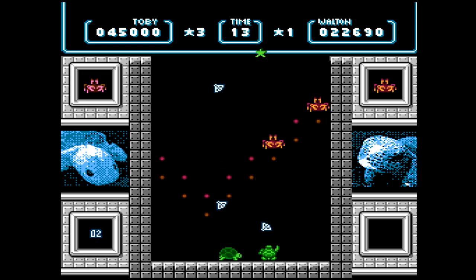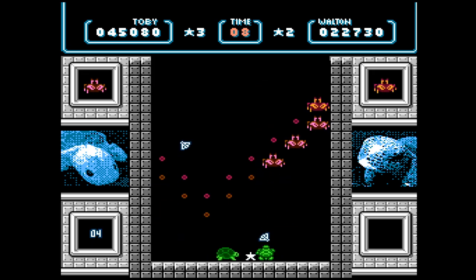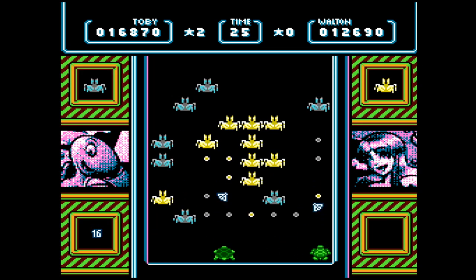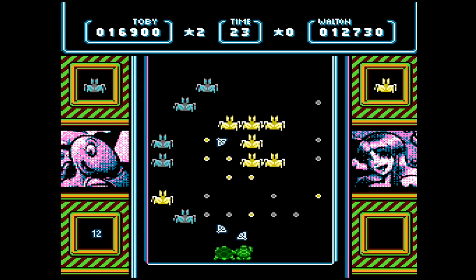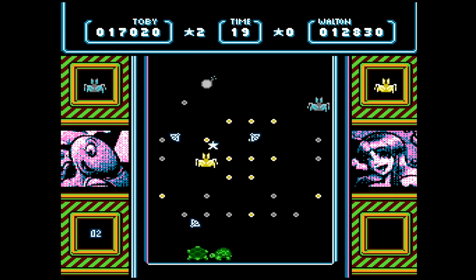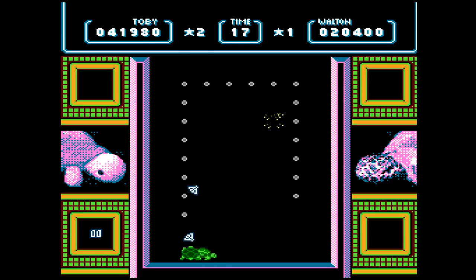Overall, I'm impressed with Krabby Attack. It's a well-designed game that is both fun and challenging. This is basically like an arcade shooter like Galaga or Space Invaders, combined with the puzzle elements of a game like Dr. Mario. So if you're a fan of turtles, crabs, pizza-induced nightmares, or arcade fun, check out Krabby Attack from Turtle Time Media.